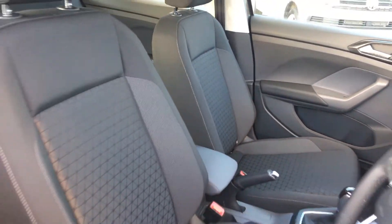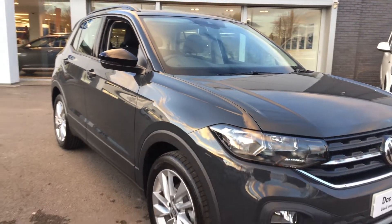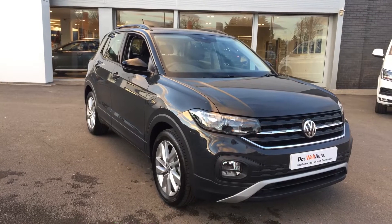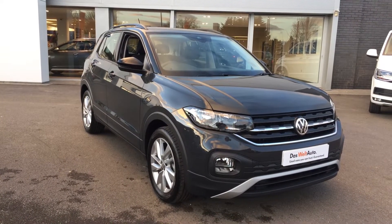Nice high seating position with good visibility as well. So if you're in the market for a T-Cross and like what you see, please make sure when you enquire you ask for myself — that's Phil Sadler — or my colleague Yousef. We're the Used Car Specialist team that can help you further. Many thanks!